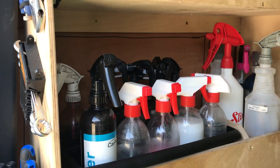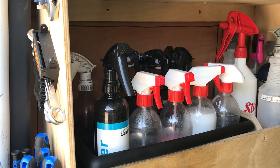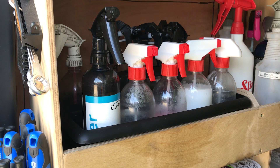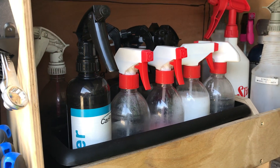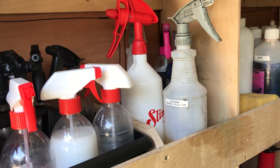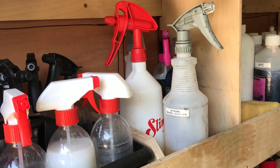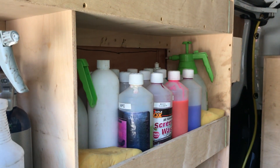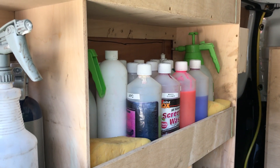Then I've got the products that I use on a daily basis: APC, TFR, tyre and glue remover, detail sprays, spray waxes — all the stuff that's just used all the time. I've got my other products too: strong wheel cleaners, iron fallout, bug removers. Then I've got my top-ups to make sure they don't run out during the day or over a couple of days.